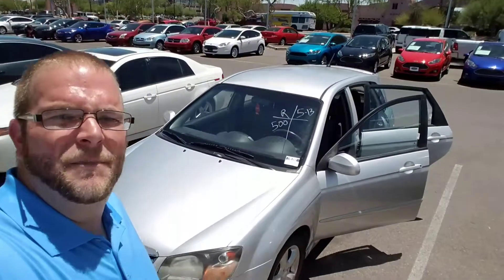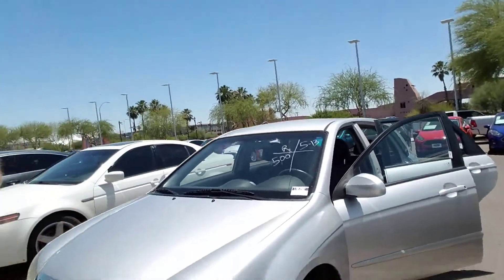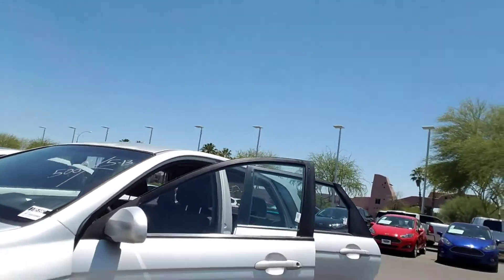Hey Sarah, Jeremy Baker here at Chapman Ford. I first want to thank you very much for inquiring with us on this Kia Spectra. What I have here behind me is the Kia Spectra you inquired about. Now, this is how this car came in — it has yet to be detailed, so please forgive any dirt you may see. It will be clean, but this car is super clean.